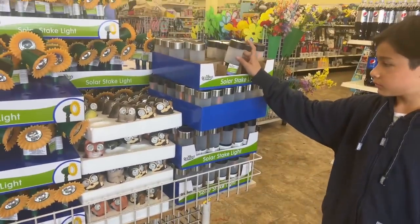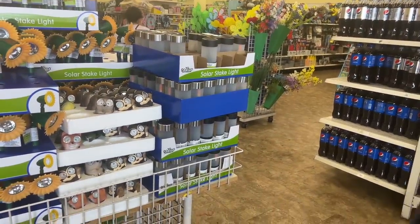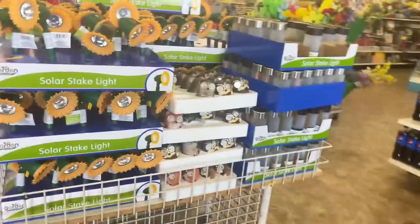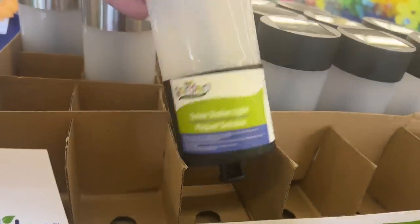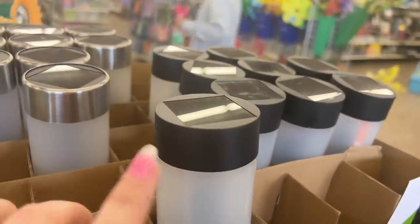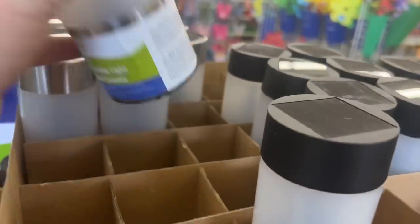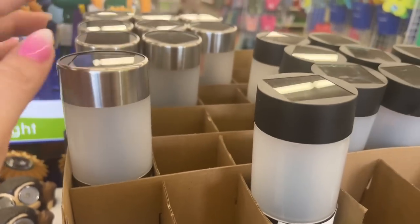Hello everyone, welcome to my channel Money CV Megan. Happy Saturday Dollar Tree! I'm with Ethan, and Ethan pointed out that these are new. I told him I showed you guys these, but he's like show it again. These are here — they have black tops and they have ones with silver, so you do have an option on these solar stake lights.